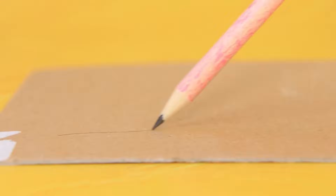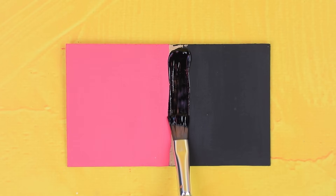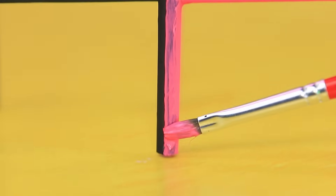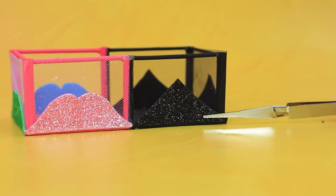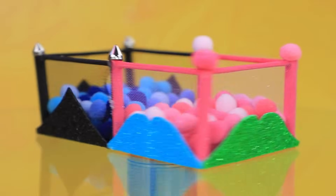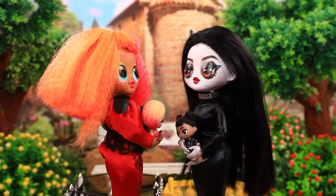Take thick cardboard. Outline a rectangle. Cut out the piece. Make a fence. Repaint it. Wrap the fences. Now decor. This is an unusual place for our babies to play. What a wonderful place.